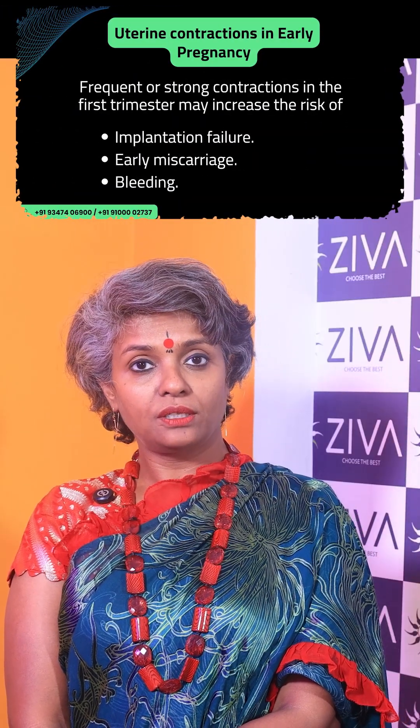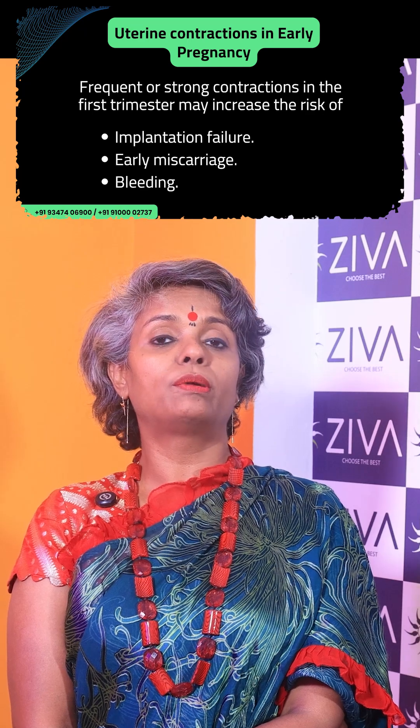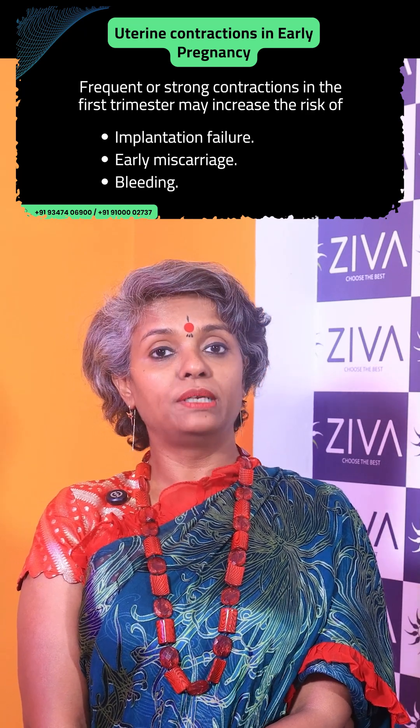In early pregnancy, it's also not good. Some contractions are normal, especially around the time of implantation. But frequent or strong contractions in the first trimester may increase the risk of implantation failure, early miscarriage, bleeding, and so on.